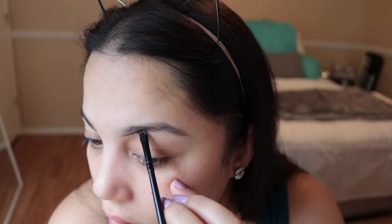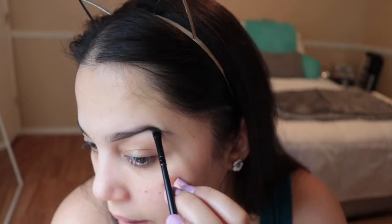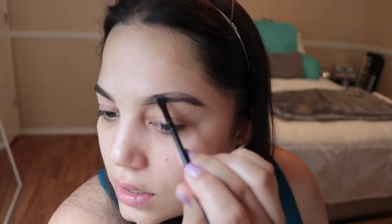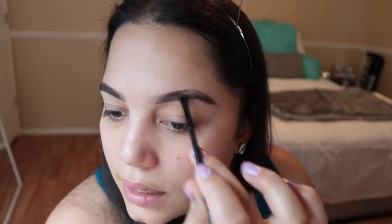I like to go in with the shape that my brow is already formed. I don't like to create crazy shapes — I do like to take the natural course of how my brows are already formed, just to keep that natural look.